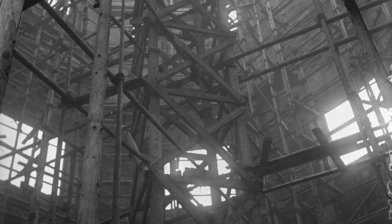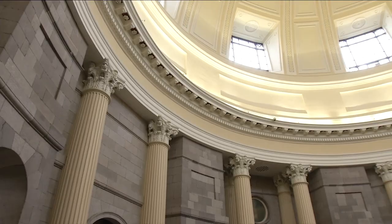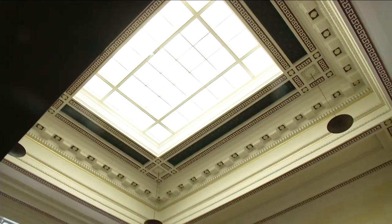The rebuilding of the Four Courts was spearheaded by architect TJ Byrne. When it reopened in October 1931, Byrne had modernised the interior of the buildings for the requirements of 20th century use.